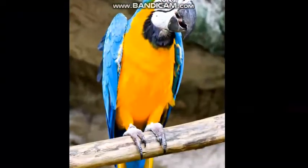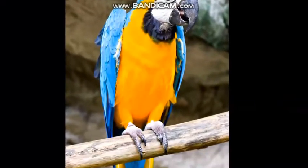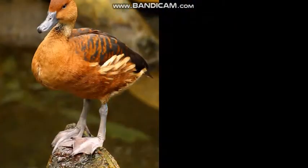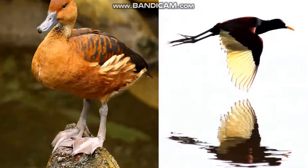Look at this parrot's feet — they have long claws. Ducks have webbed feet. Look at how different they are from this jacana's long, skinny feet.